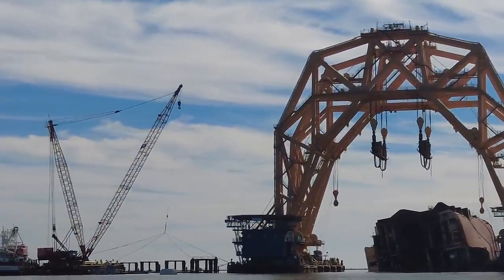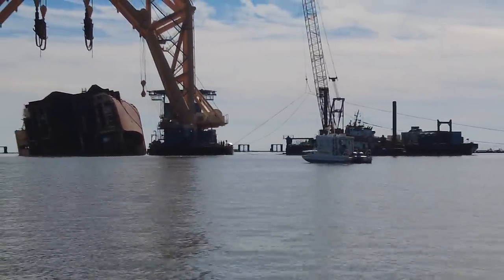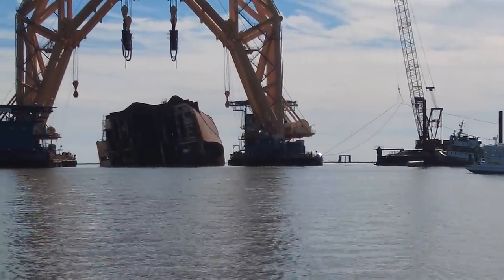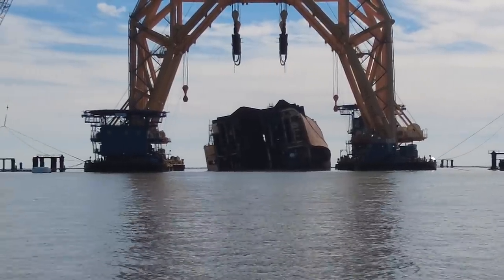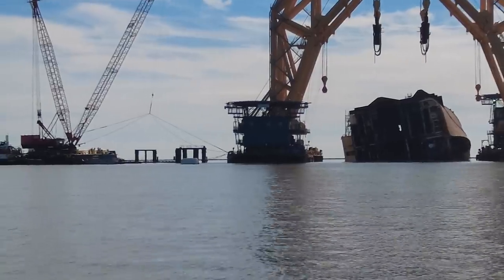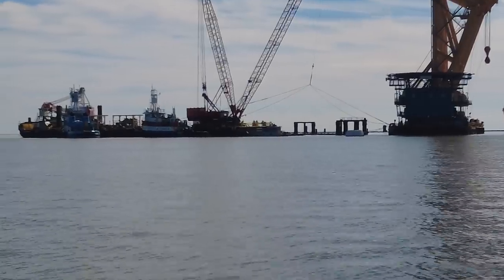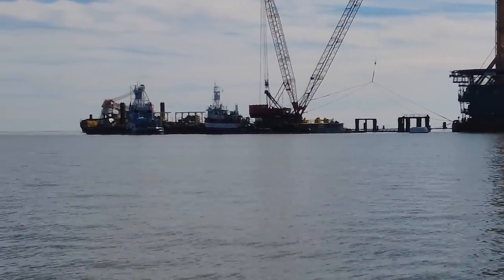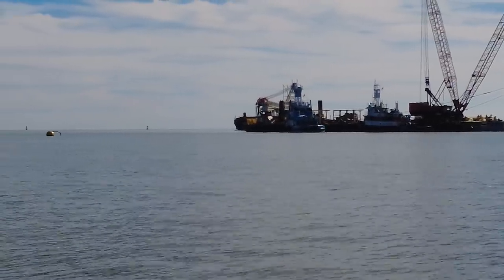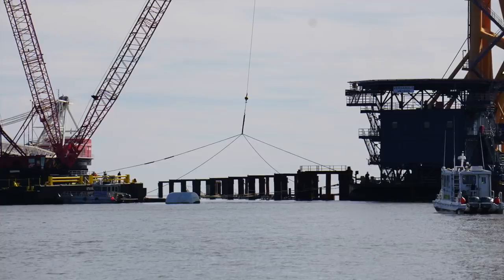Also out at the site, we noticed that the Weeks barge that we've seen staged over near Jekyll Island was back in position. We'd seen that barge in Brunswick while we were filming the departure of the stern section, and we're assuming it was back in Brunswick to be restocked and resupplied — whatever needs to be put on that barge for the upcoming cut. It was then brought back out to the site and put back on a mooring ball in its regular position.